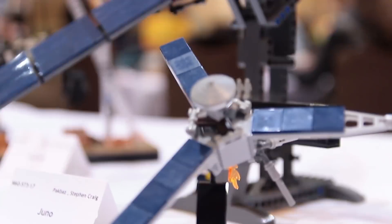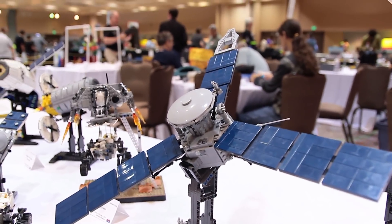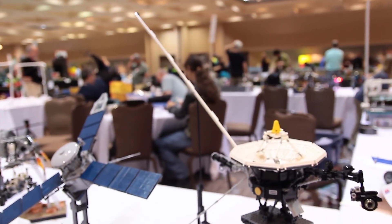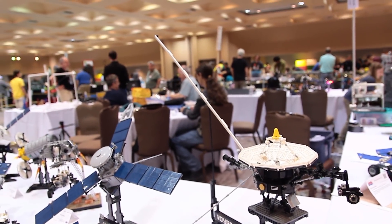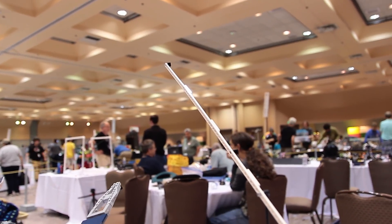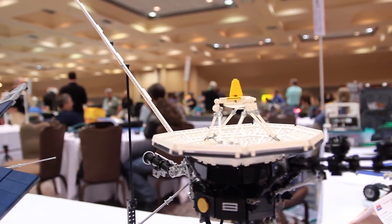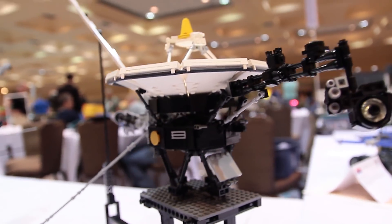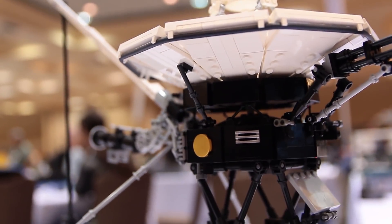Jupiter's my favorite planet, so I love any spacecraft that goes to visit out there, including my favorite spacecraft of all time, the Voyager 2, that did the grand tour of the outer solar system. At JPL, we have a full-scale model in one of the auditoriums, so I used that as reference to get every last little thruster, actuator, and instrument as accurate as I could at this scale.